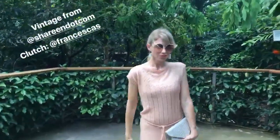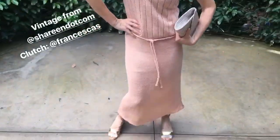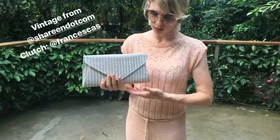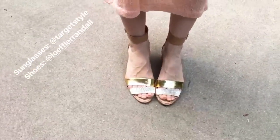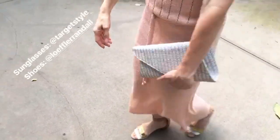Alright, Brooke White, tell us what you're wearing. This peach little number, it's vintage. I got it at Shireen. Love Shireen. And then this little clutch is from Francesca. It's a fake. Target. And what about the shoes? Same old shoes as last time. I love these shoes — my Loeffler Randalls. I got them second hand. Love it.